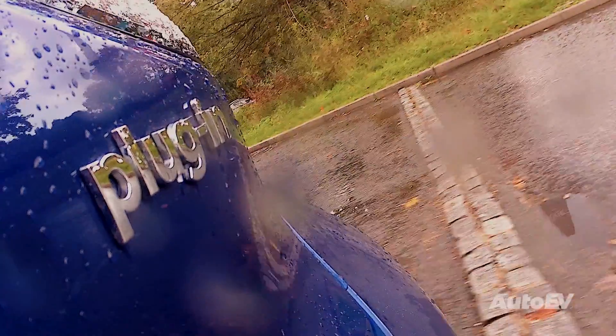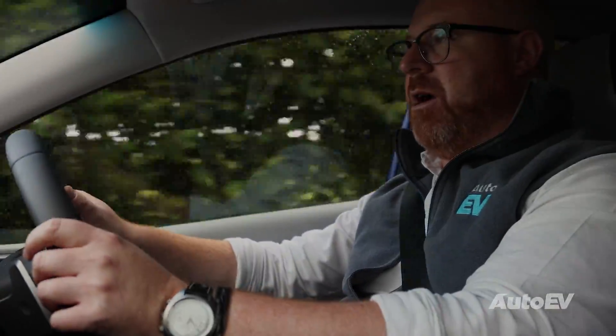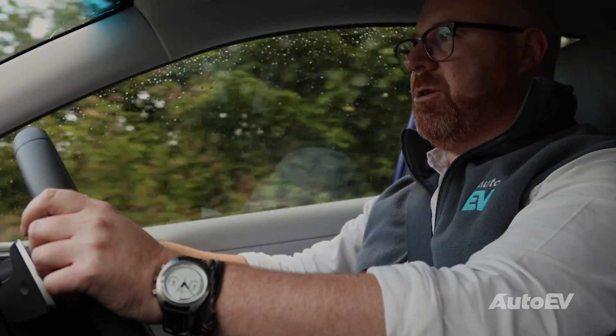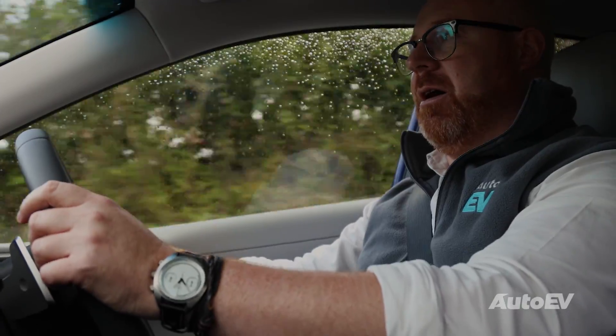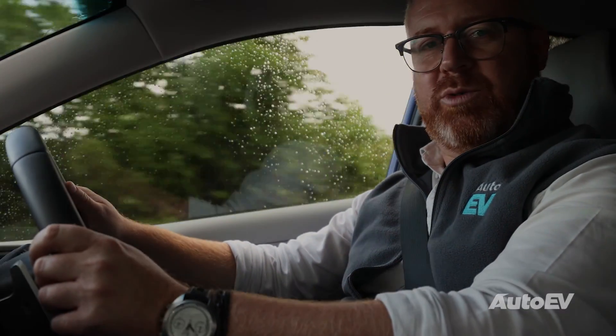What also is different is they will come with some form of regenerative braking, like we cover in the electric vehicle episode. That does take a bit of getting used to, although, like some cars, the Hyundai allows you to select the level of aggressiveness that comes with it.